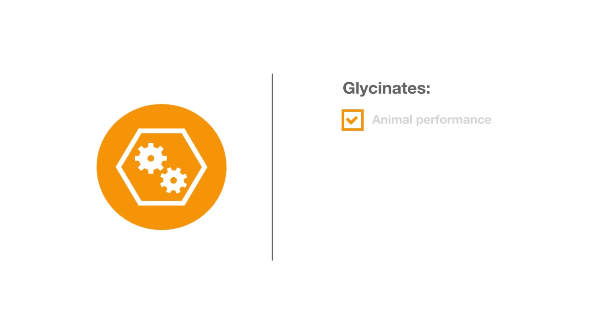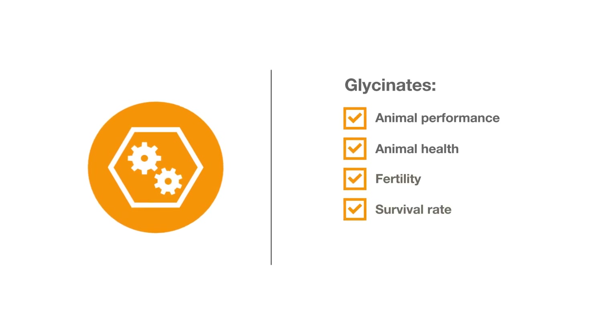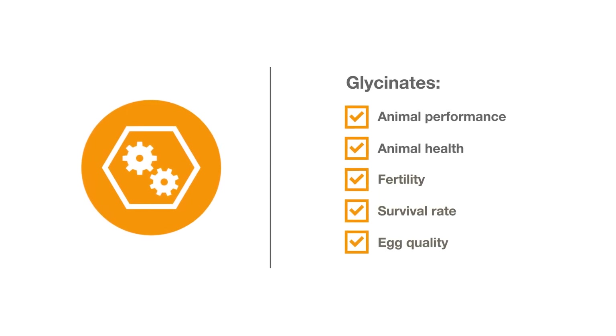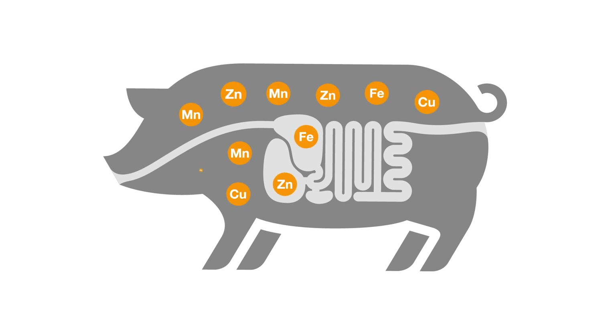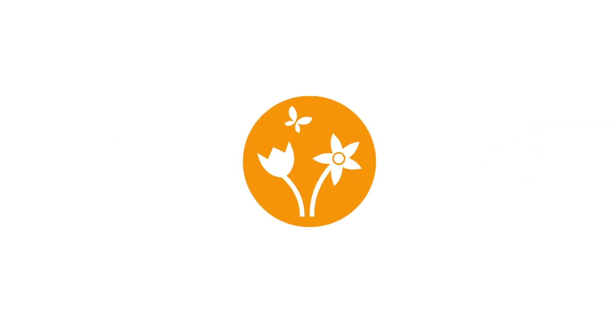Glycinates support animal performance and improve animal health, fertility, survival rate, as well as egg quality. The higher absorption of the organically bound trace elements of BASF in the body results in lower trace element excretion and a lower environmental impact.